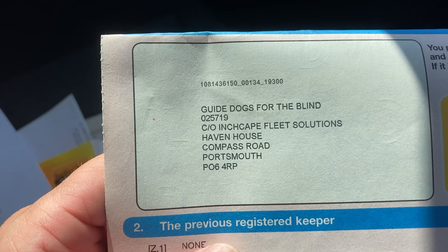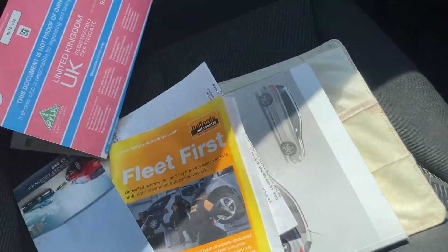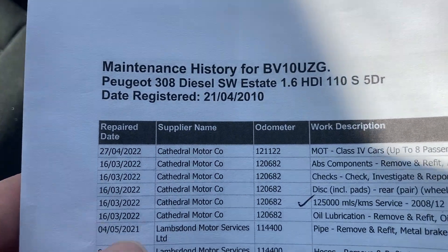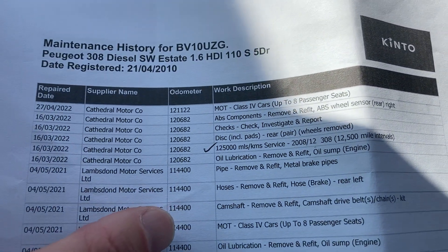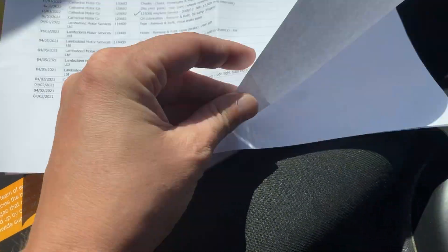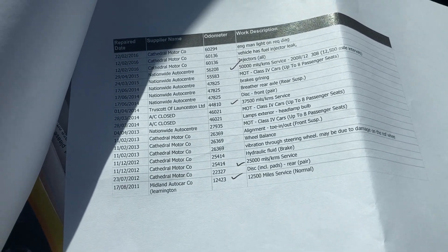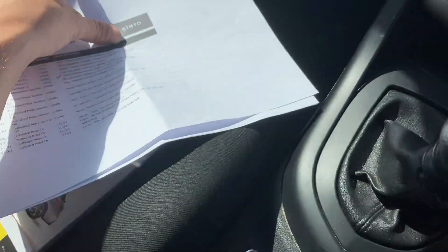I don't normally show the name for data protection, but as a company it's not too much of an issue — Guide Dogs for the Blind. No previous owners. Tax is £135 for the year. MOT till May. All the handbooks are present. The ticks are services — it was serviced in March at 120,682. Then if you look there, 114,400 — belts and chain kit done, so that was done last year. All the ticks on the printout are services, and all the other stuff is just maintenance in between like tyres and such. So if you count the ticks there are four on that page, four on that page, and one on that page — you've got nine services for it.